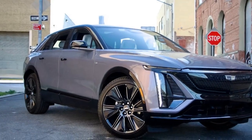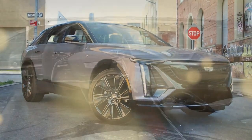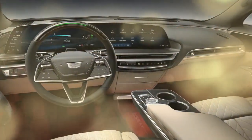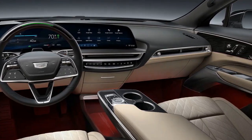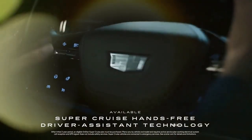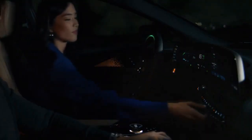All Lyriq models come standard with DC fast-charging capability, and they can also be charged using home power outlets. According to EPA estimates, the rear-wheel-drive Lyriq achieves 92 MPGe in the city and 82 MPGe on the highway. The all-wheel-drive version sees a slight drop, with ratings of 91 MPGe city and 81 MPGe highway.